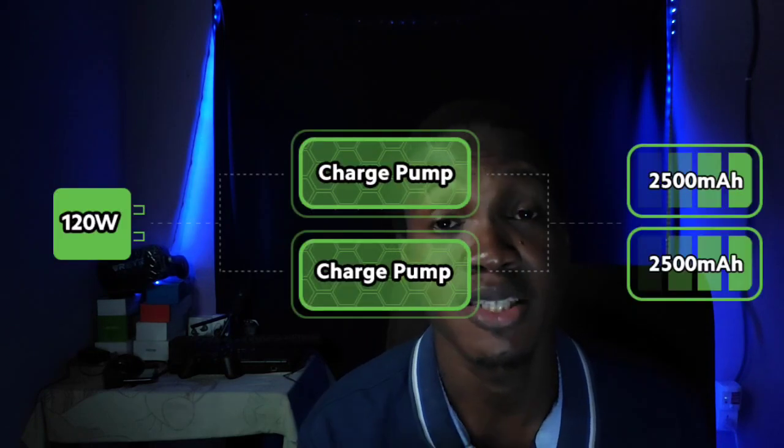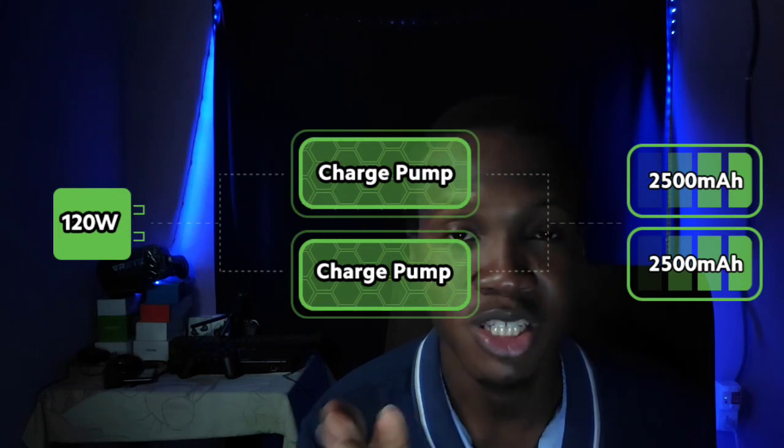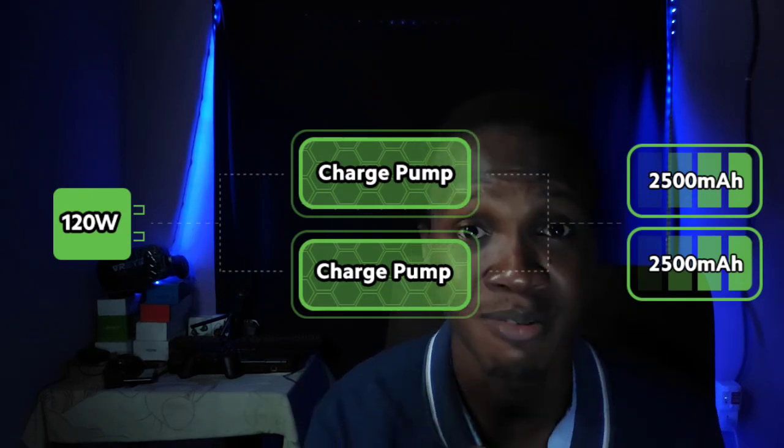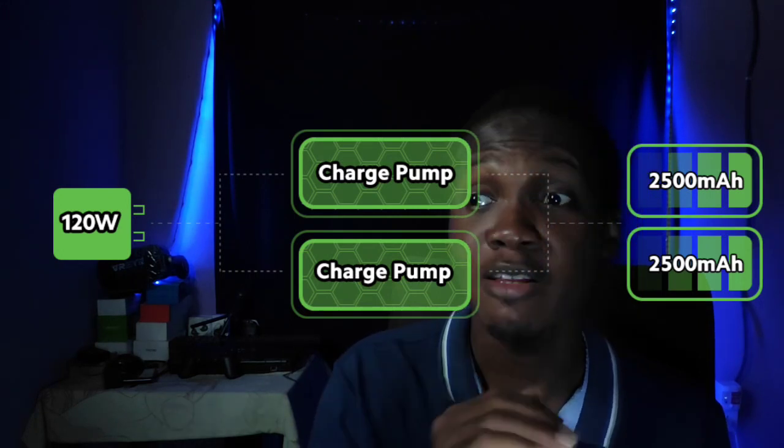The engineers at Xiaomi had to rethink the way batteries are being charged. The first thing they did was split the battery into two cells — a single battery unit is called a cell, so when you divide it into two it becomes two cells. If charging a 5,000mAh battery normally takes an hour and 30 minutes, by splitting the battery into two and charging both simultaneously, you've essentially halved the charging time.